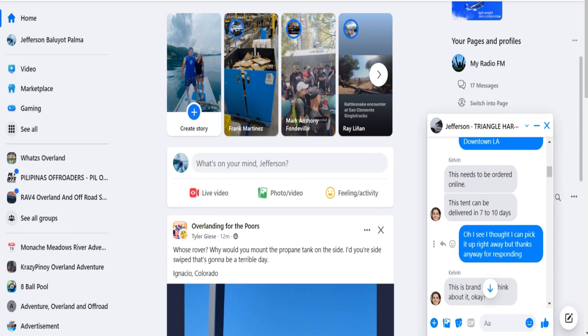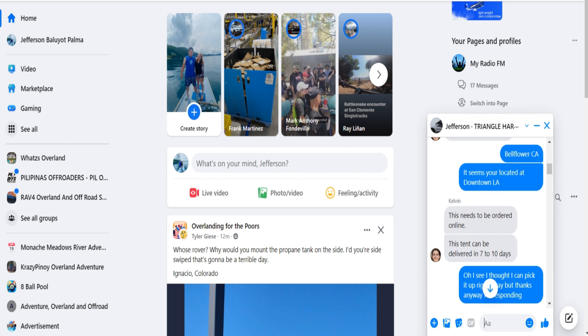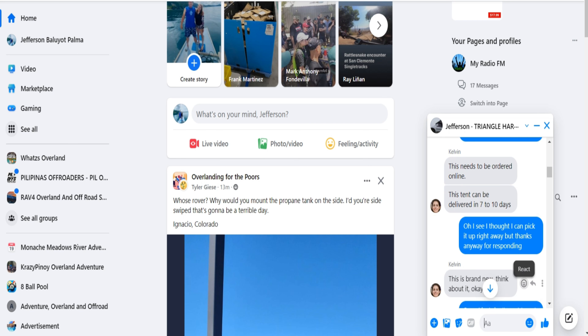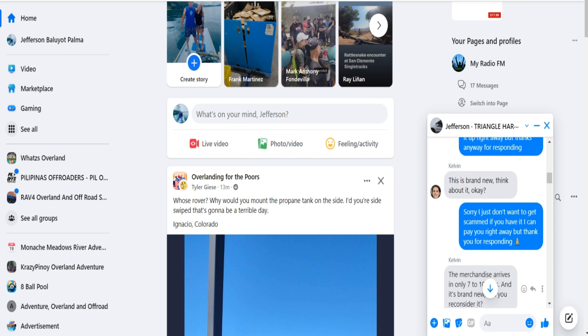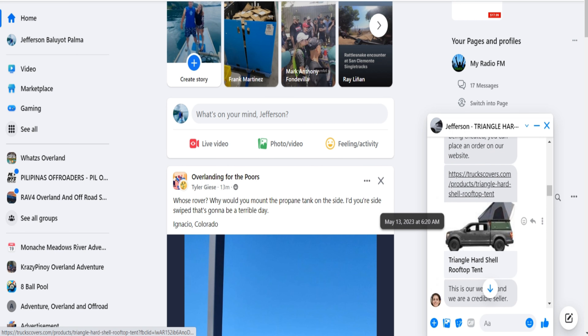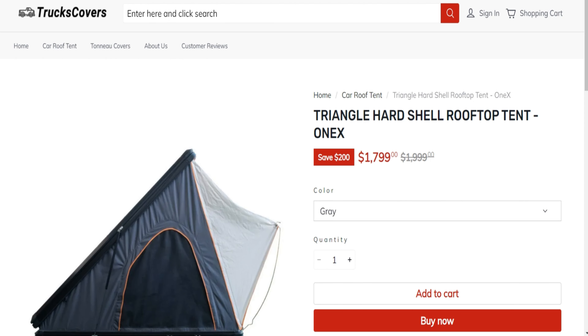Really nice. For $800, I can't complain about it. Pretty nice. I'll take the plastic off later. It smells like Harbor Freight inside here but the cushion is not too bad. There are no condensation pads — I'll put those in in the future.